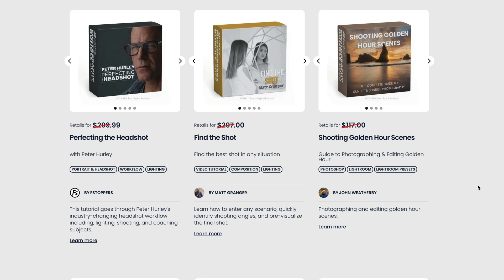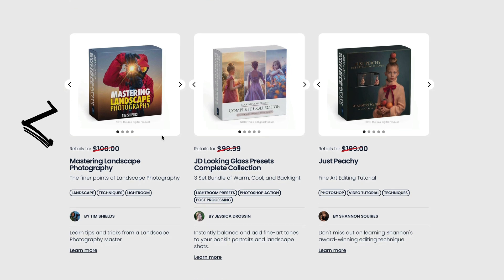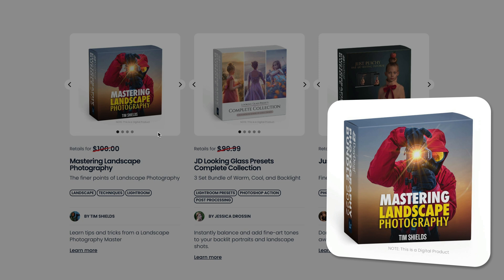Another product really worth watching is Mastering Landscape Photography by Tim Shields — an incredible photographer based in Canada but traveling all around the world. This course is not specific to any application or photo editing software. Tim takes you into the field and tells you everything about how to photograph a landscape: gear, camera settings, light, time of day, and composition. It's another product in this bundle that's worth the money on its own.